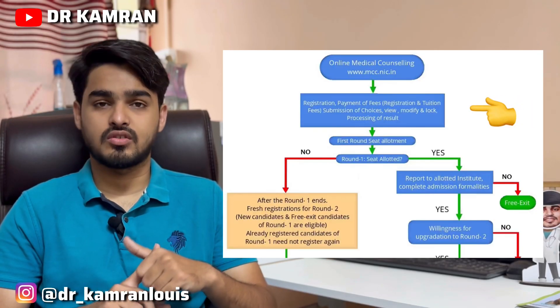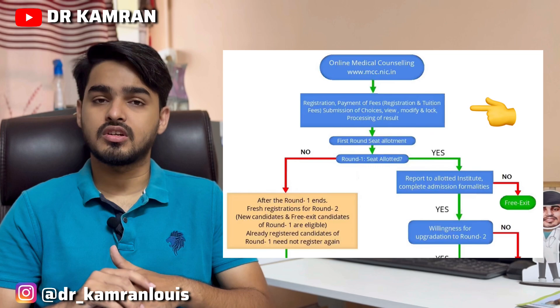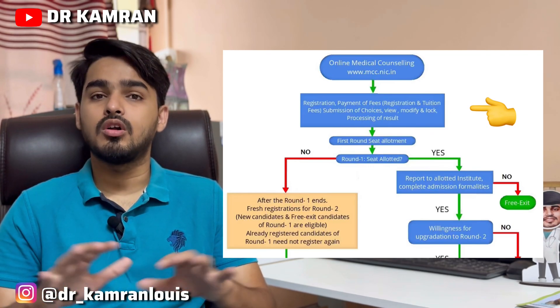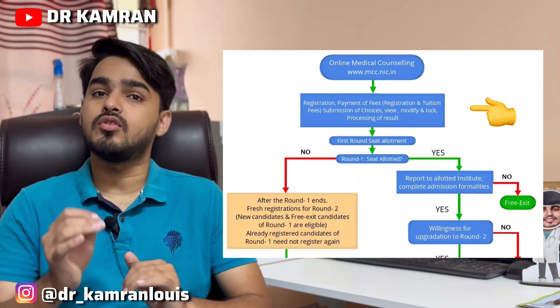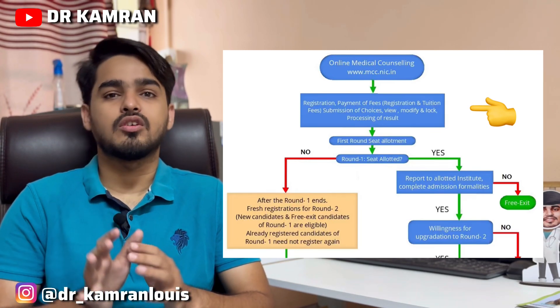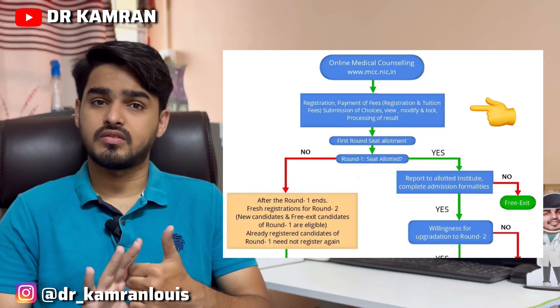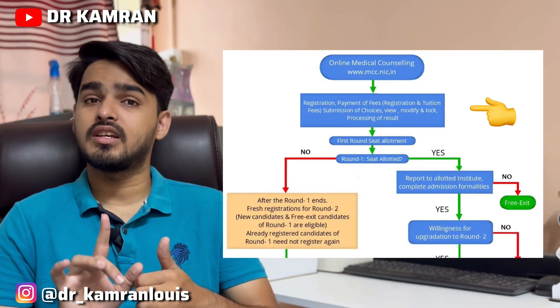Once you have registered, this will be the primary registration for your NEET PG counseling. Let's understand how the entire counseling process works. First you go for registration, then comes Round 1. In Round 1 all colleges are available and you get colleges according to your rank and merit. After completing registration, you proceed to choice filling.